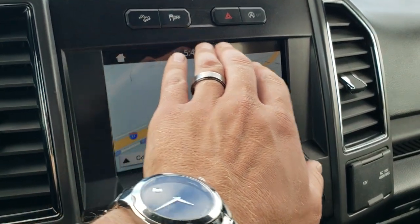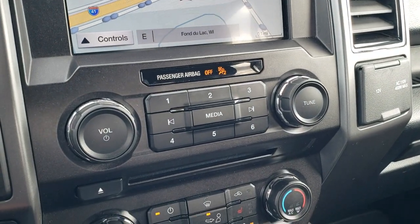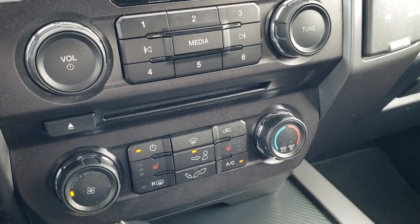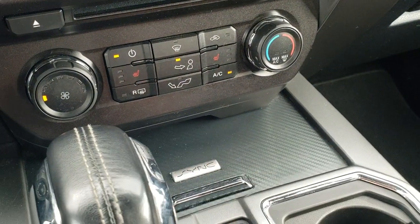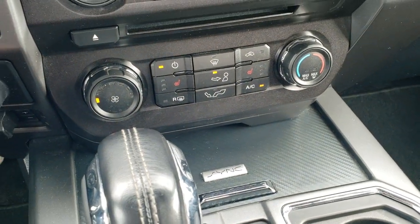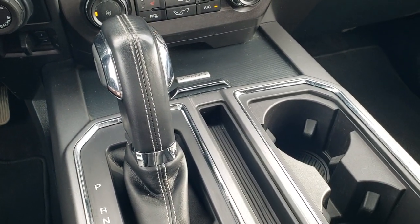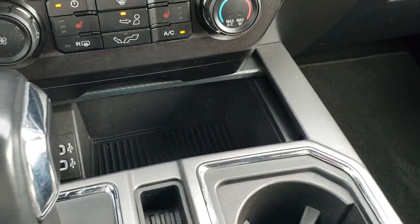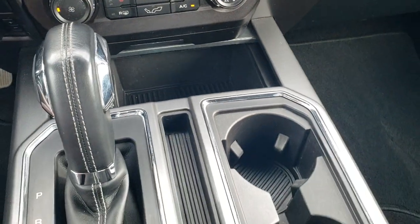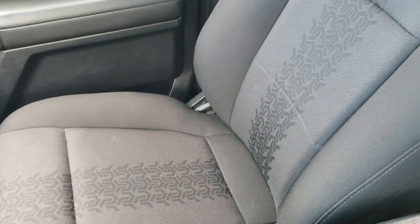Downhill assist control, stability control, and start-stop capabilities. You have your audio controls and climate controls including your heated seat buttons. Sync lets you connect your cell phone to the radio. This is the 10-speed automatic transmission, and you do get a storage cubby with two USB jacks.